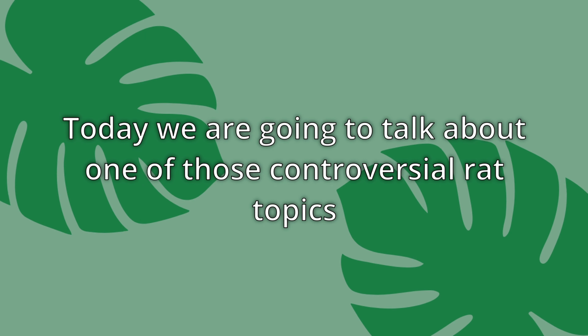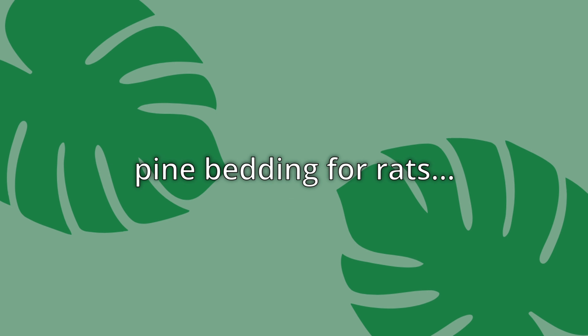Hi, how are you? Today we are going to talk about one of those controversial rat topics: pine bedding for rats.